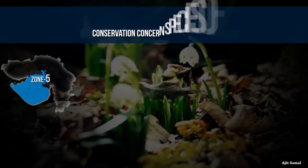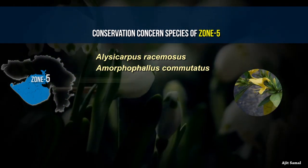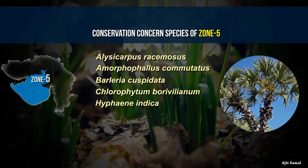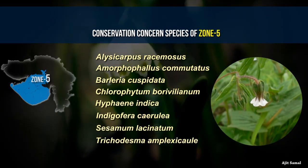Conservation concerned species endemic to the Indian region in Zone 5 include Alysicarus resensis, Amorphophallus commutatus, Barlaria cuspidata, Chlorophyton borybellum, Iphene indica, Indigo ferrocarolia, Sesamum lacinatum, and Trichodesma amplixacol.